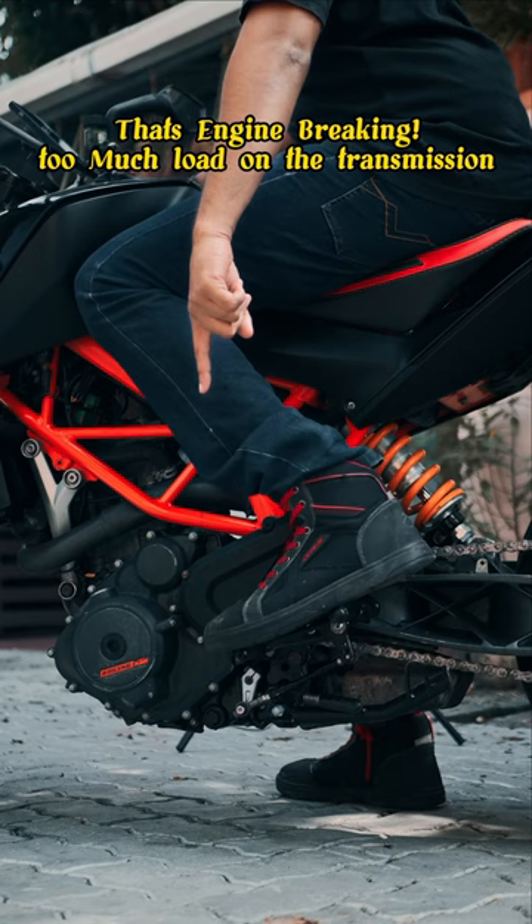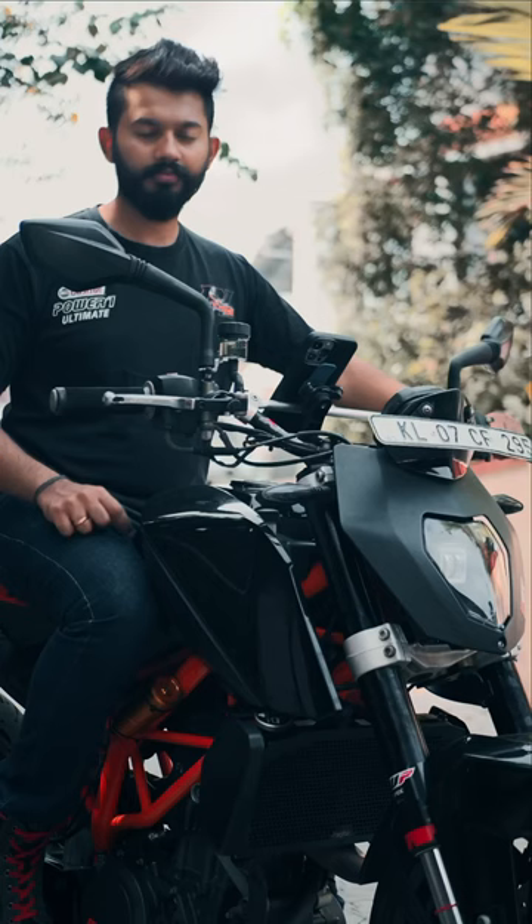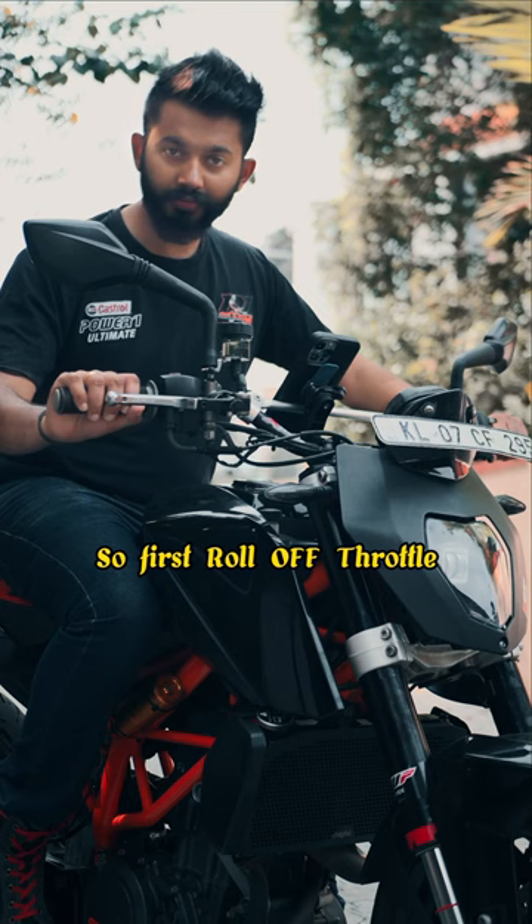You will notice the sequence difference. First, throttle roll-off. Then brakes apply. Then the load and squeeze technique.